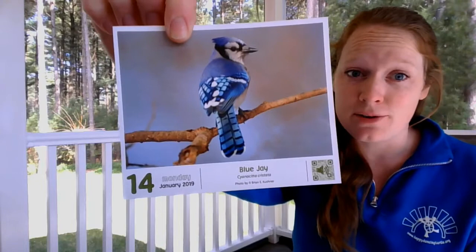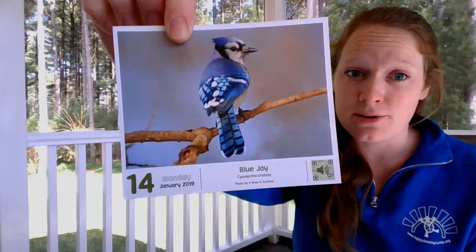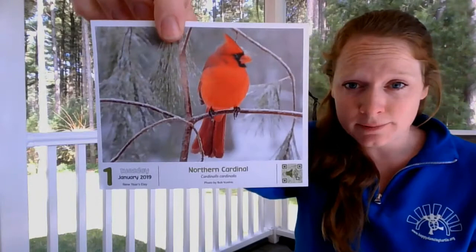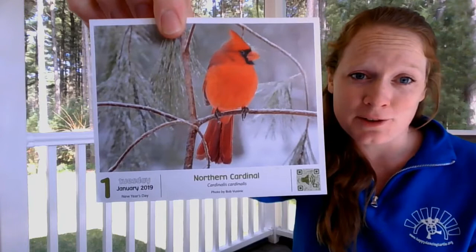My guess is throughout this video — I'm out in my backyard on my porch — we will probably hear a blue jay at some point. Our cardinals also stay here all winter long, at least if you're listening from the Driftless region. If you're listening from our Pine River branch, you probably don't see very many cardinals up there.